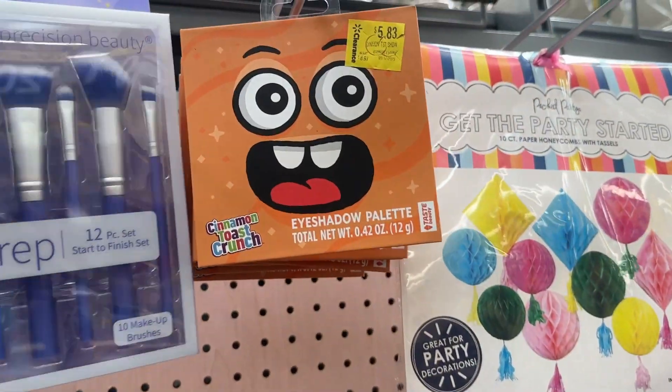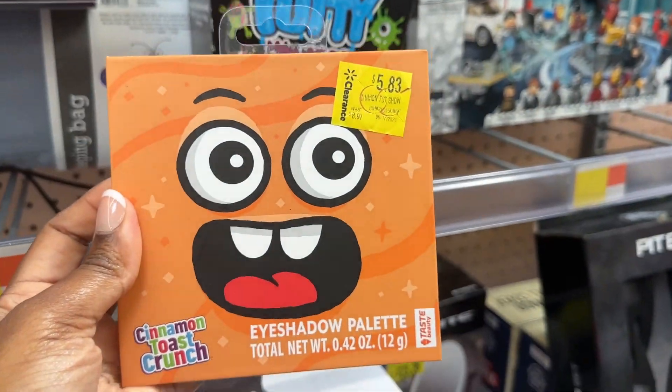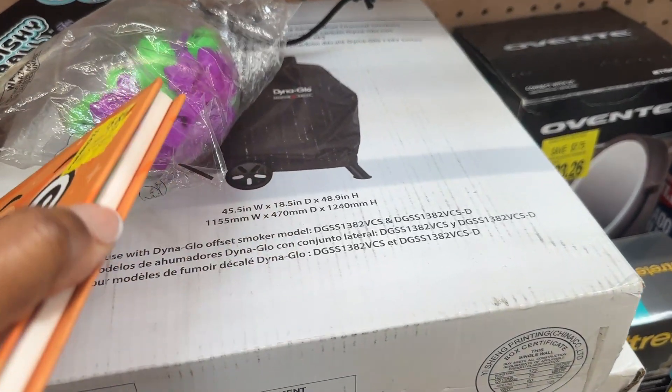And then this eyeshadow palette — the Cinnamon Toast Crunch — is for five dollars and eighty-three cents. Let's open it and see what it looks like.